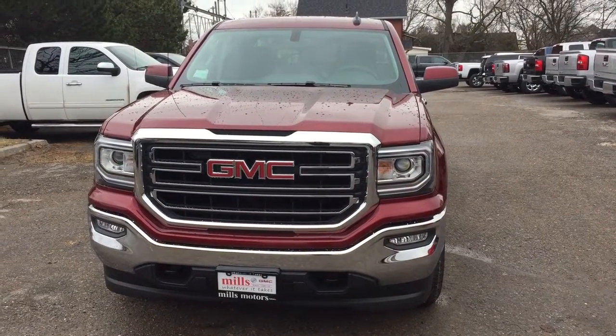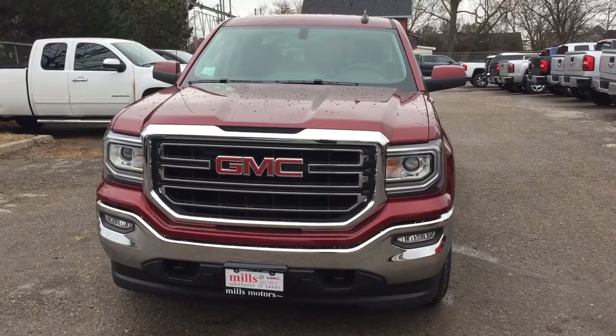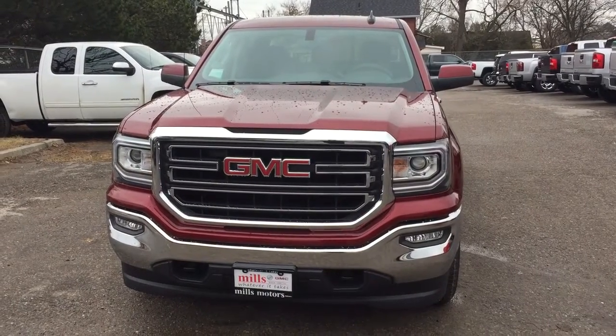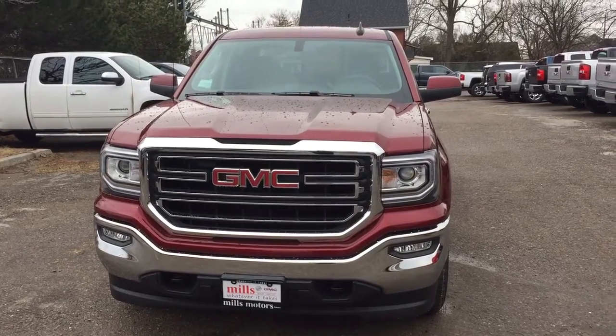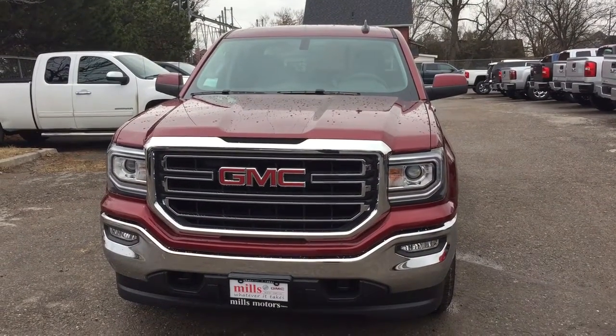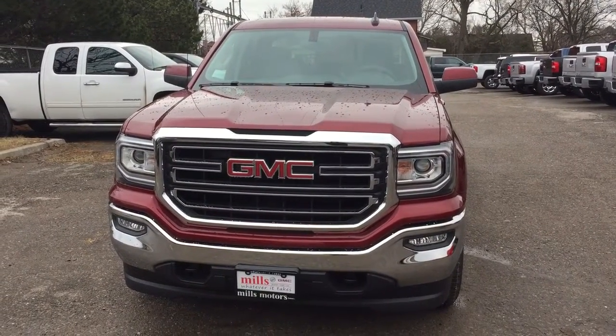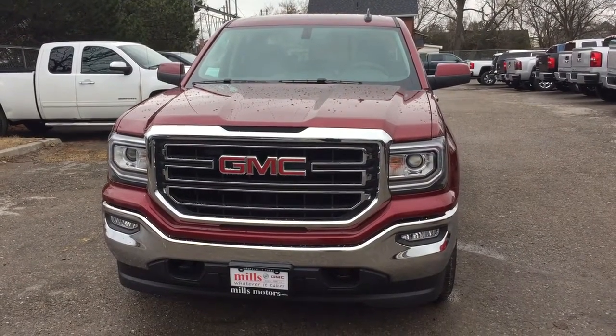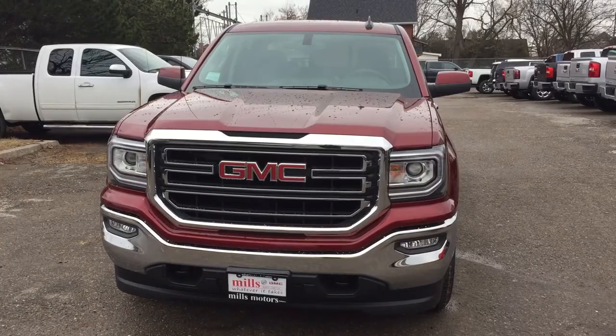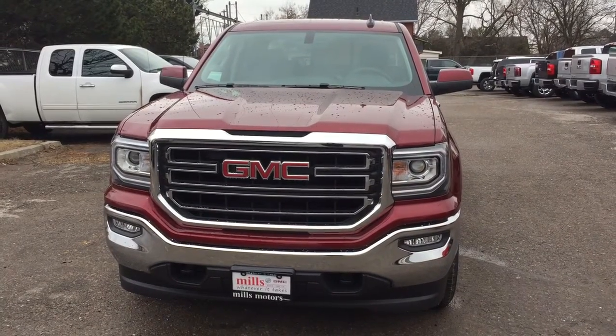Hey, it's a beautiful day at Mills Motors, 240 Bond Street East in Oshawa. This is the 2017 GMC Sierra 1500, four-wheel drive double cab in the crimson red. It's got an Ecotec 3, 5.3 liter direct inject V8 engine, six-speed automatic transmission. It's the Kodiak edition, with running boards and the Z71 suspension package.